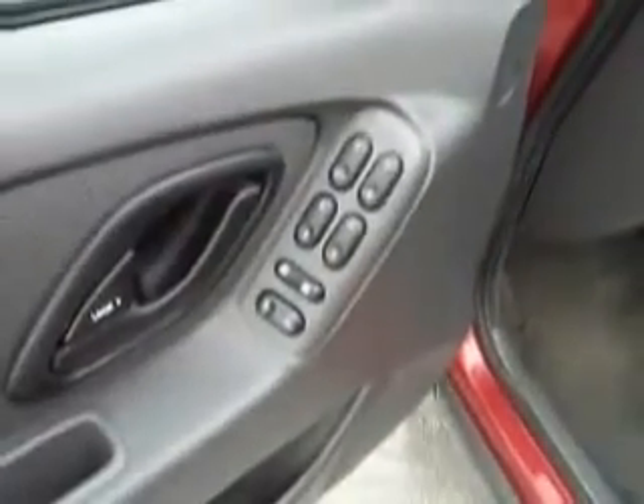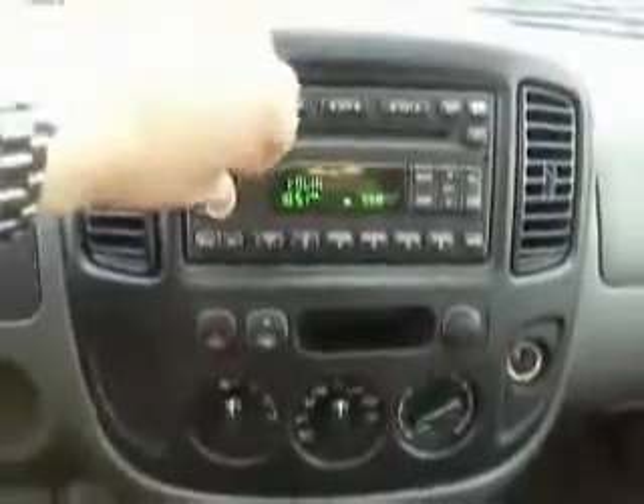Power windows, power door locks, keyless entry, power side-view mirrors, cruise control. We have a sound system right here — AM, FM, CD.